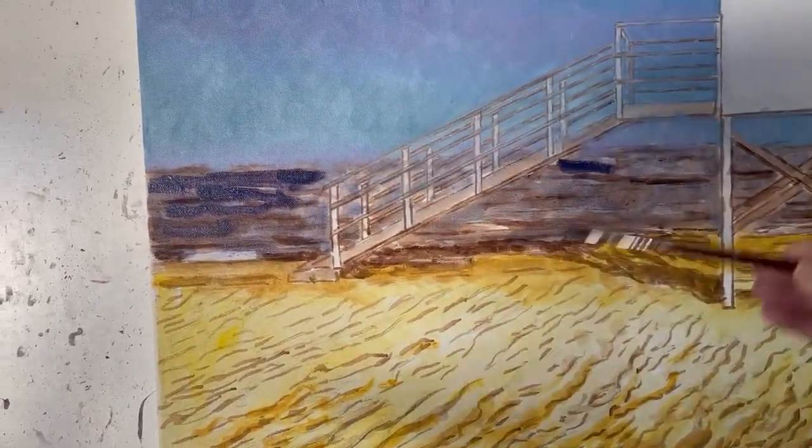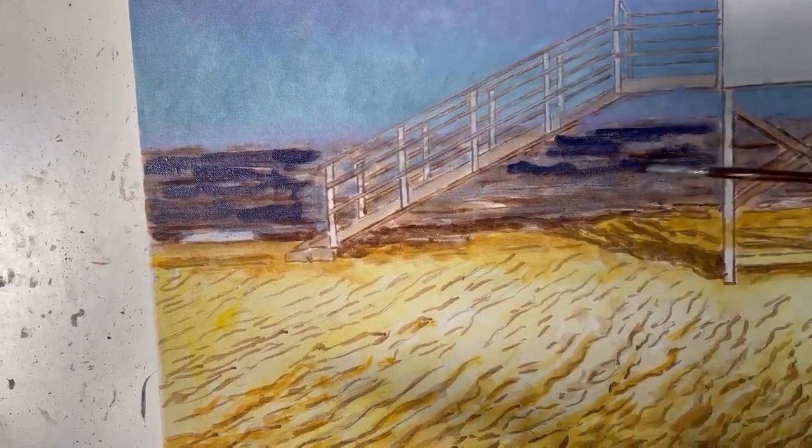For the sea, I use a round brush and do horizontal strokes.